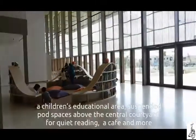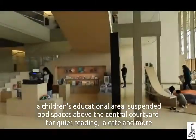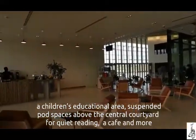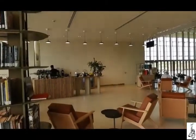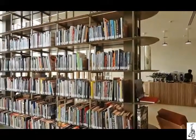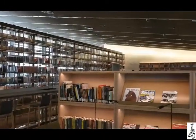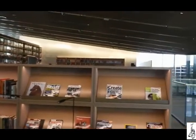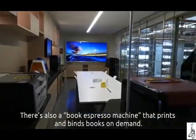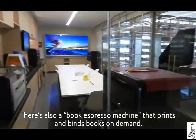There is also a children's educational area, suspended board areas around the central courtyard for quiet reading, a café, and more. There is also a book espresso machine that prints and binds books on demand.